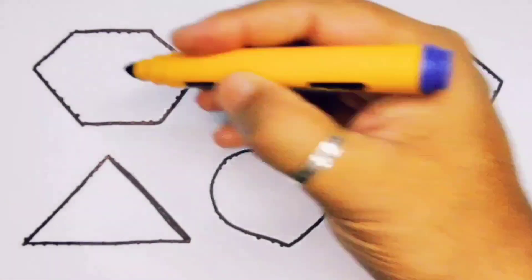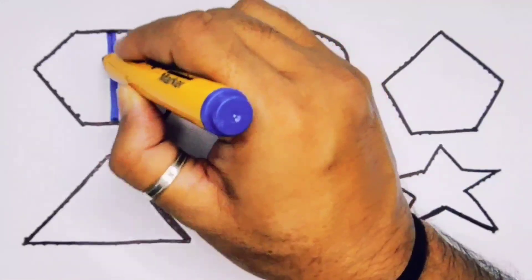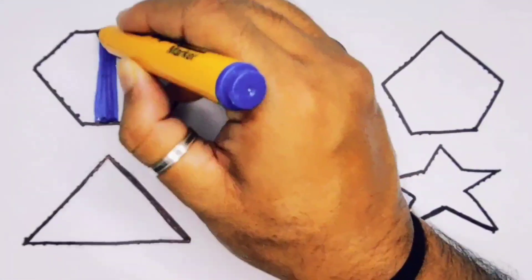Now put the colors. Blue color, hexagon.